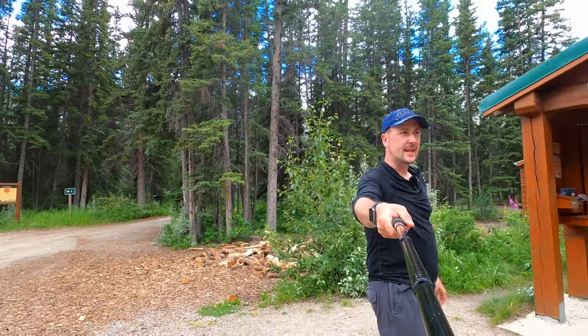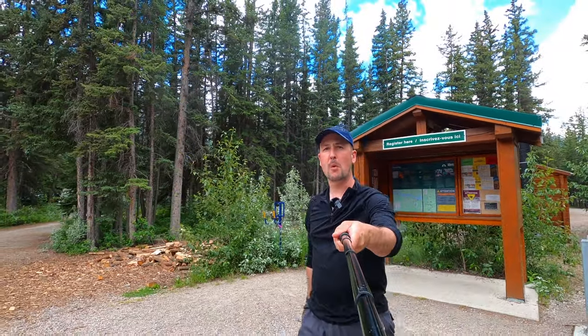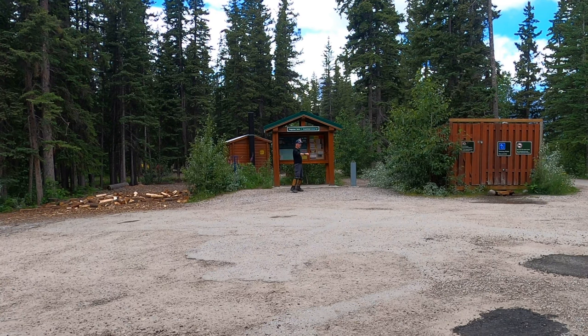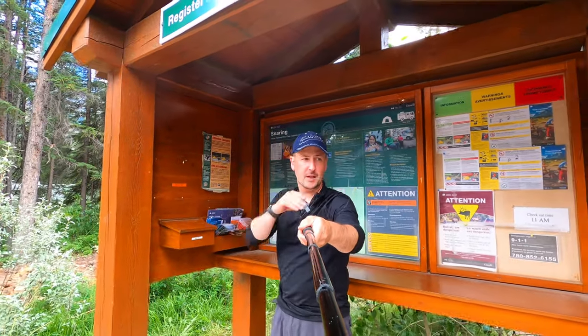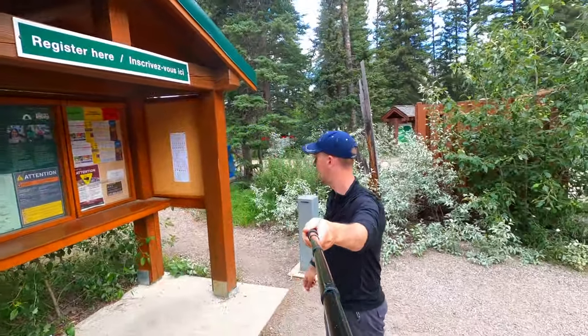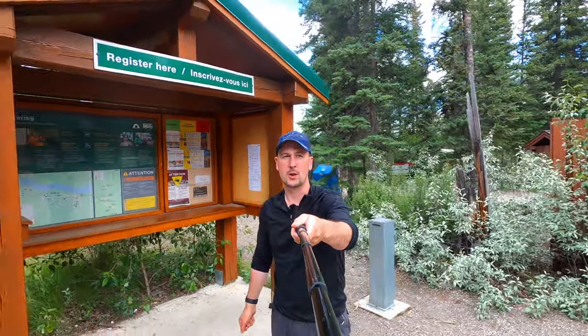We are at the Snaring Campground and I came here today to show you a bit more about the campsite. Just as you come in, you'll see the main board — this is a self-serve setup. You grab an envelope, follow the instructions, put your payment in and slide it into the little metal box behind the board.